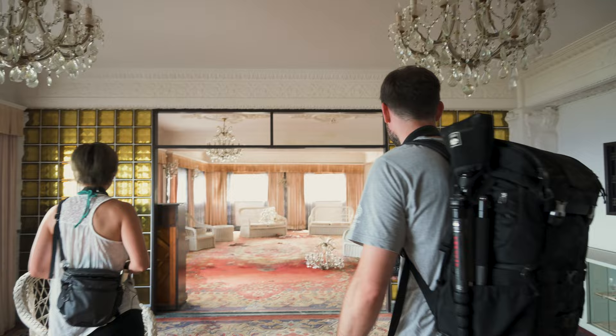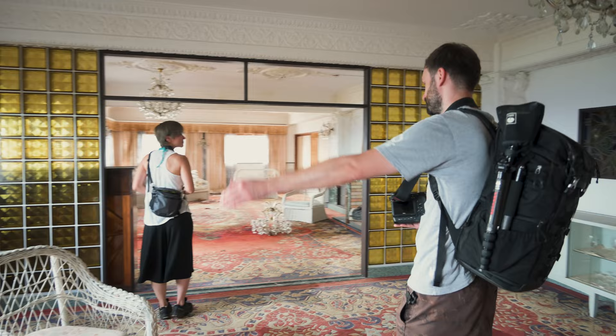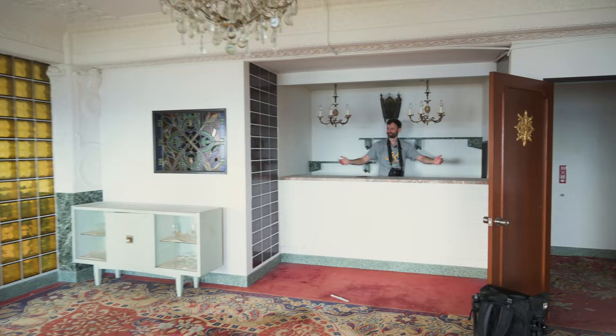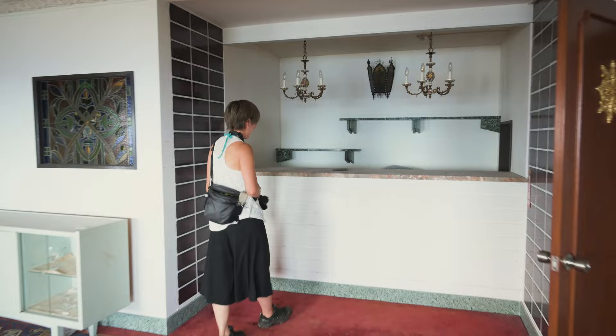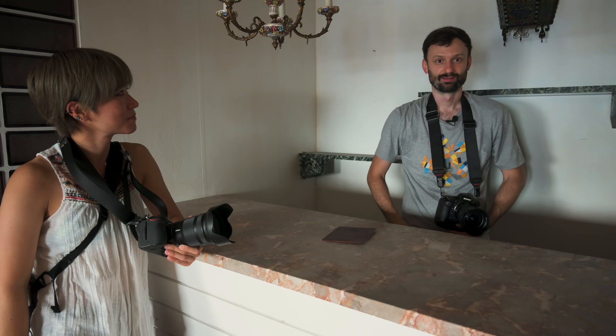I imagine the guests don't come in through that door — they must have a nicer way in that we didn't see. This is for the staff, to make a cocktail or something. Can I pour your drink? Can I have a martini please? There's nothing back here so I can't even pretend to make a drink. Is this the menu? It's some information. Yeah, this is your bill.